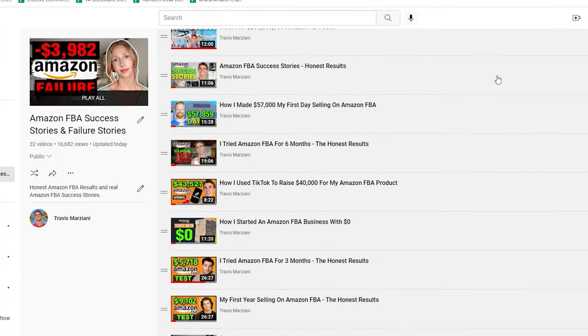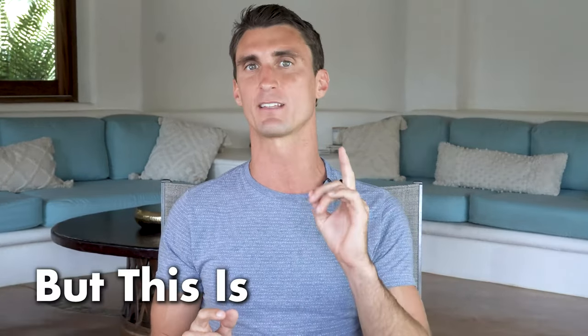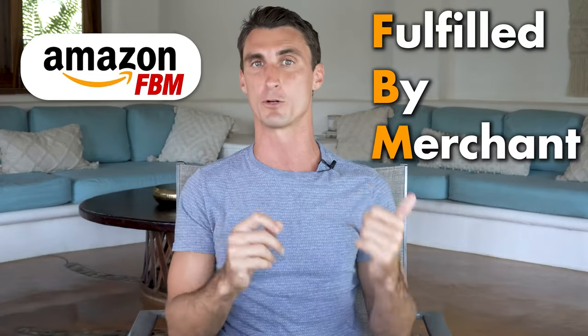I'm going to share the exact formula I use to make over a million dollars on Amazon — the same formula I've taught to hundreds of people who have also found success. What I'm teaching isn't the only way to sell on Amazon, but I think it's the best: Amazon FBA. There's also Amazon FBM — fulfilled by merchant — but with FBM, when you get a sale you have to pick, pack, and ship the product yourself, which means you can't travel and you're a slave to your business as it grows.